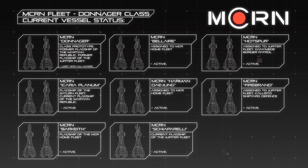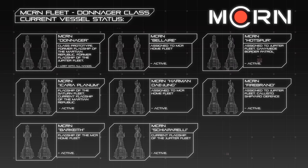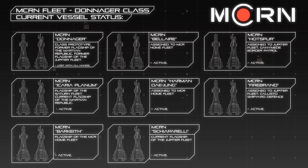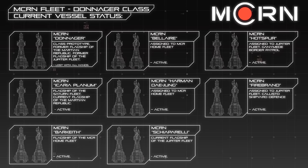The first of the class, the MCRN Donager, was placed under the command of Captain Teresa Yao and appointed flagship of the MCRN. The Donager was assigned to lead the Martian Jupiter fleet, but was frequently dispatched on solo force projection missions, such as the pirate suppression campaign known as Operation Silent Wall.